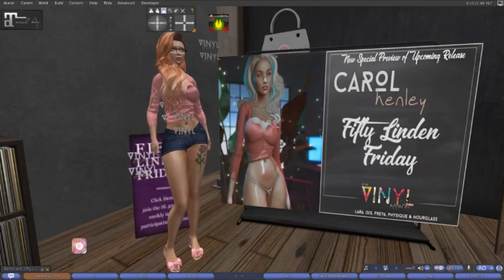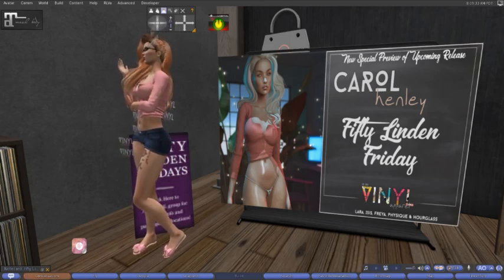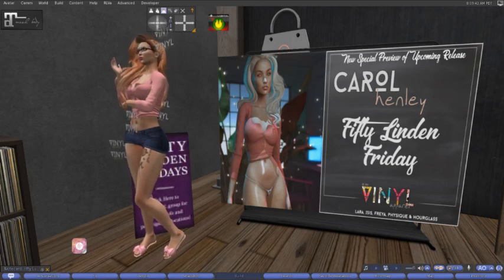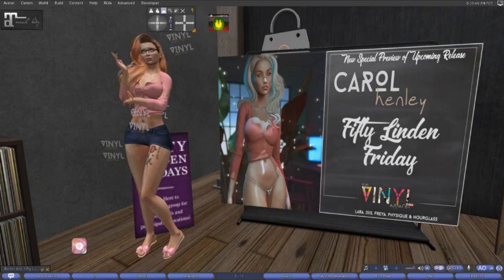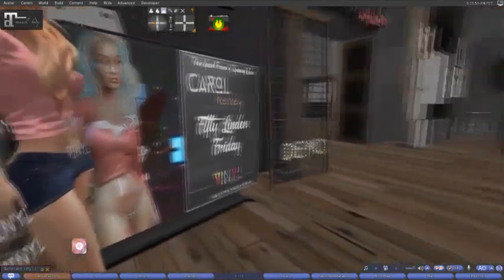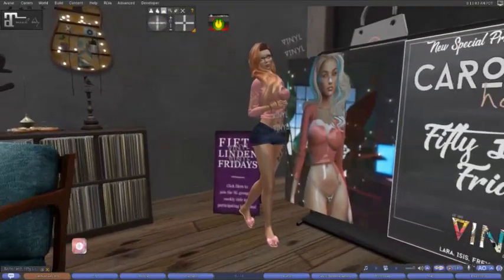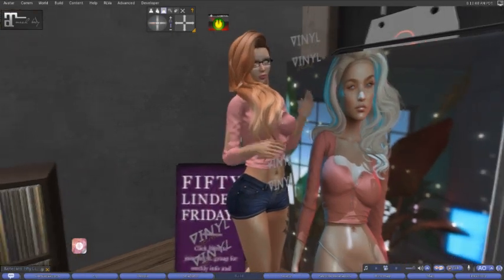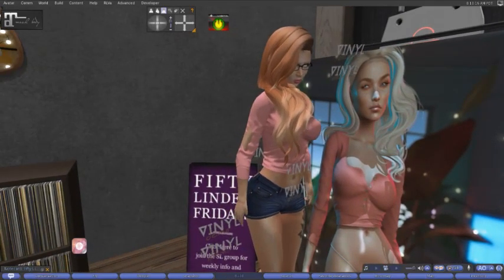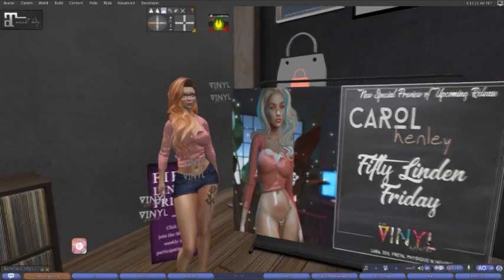Here at Vinyl today, we have the Carol Henley top in light pink — it actually matches my shoes pretty good. I'm trying it on in the demo. It's fitted for the Laura, Isis, Freya, Physique, and Hourglass bodies. This is a special preview of an up-and-coming release, so I think maybe the only way you can get this one is through Vinyl on Fridays. I've got a bit of clipping but that can be solved by alphaing out arms and things like that. It does seem to fit very well. Come on down to Vinyl and check that out.